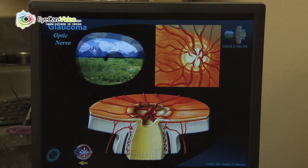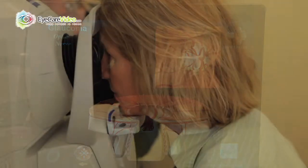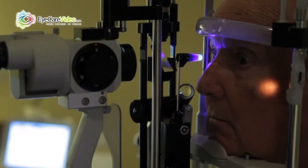The fact that glaucoma has no symptoms makes it a difficult disease to know when you have it. It is estimated that the majority of glaucoma is undetected due to the fact that people do not have their eyes examined regularly enough.